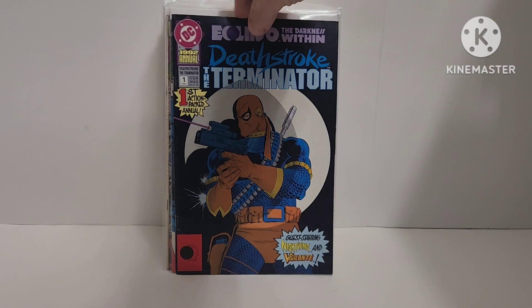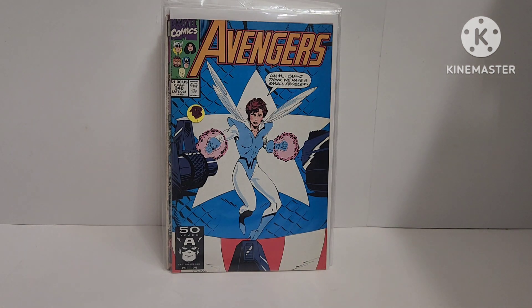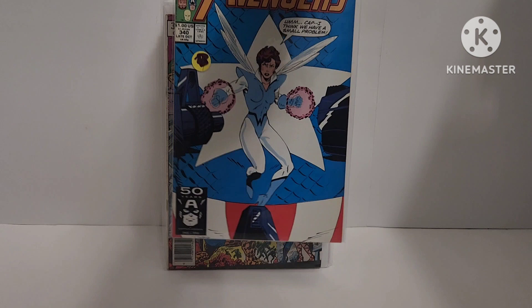Deathstroke the Terminator number one — it's a number one, I might keep this book, I like Deathstroke. Then there's Avengers 340 with an awesome Wasp cover. I don't know why I would have got it, but it could go toward my Avengers run. Now I'm rethinking everything though — if it's going into the modern or the copper age run, it's got to be a significant key issue. So that might just hit the bricks.